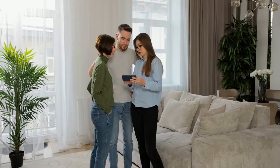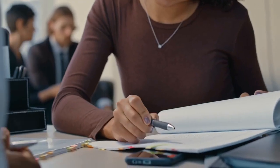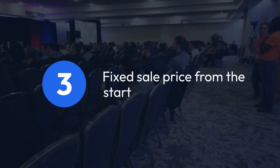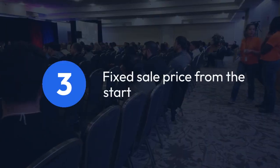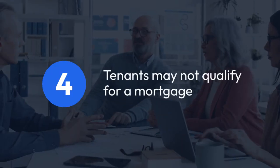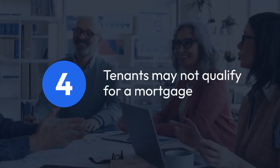But there are cons as well. There's no guarantee the tenant will buy, leading to an uncertain sale. If tenants default, eviction processes can be lengthy. Also, the sale price is fixed at the start, which can be a disadvantage if market prices rise. Lastly, some tenants may not qualify for a mortgage later, complicating the sale.